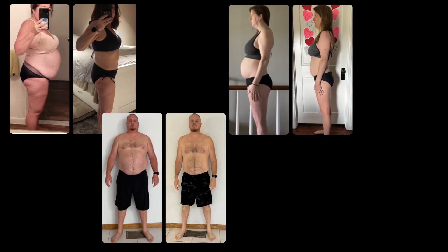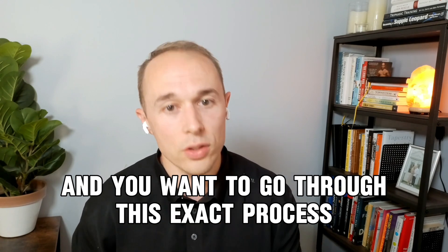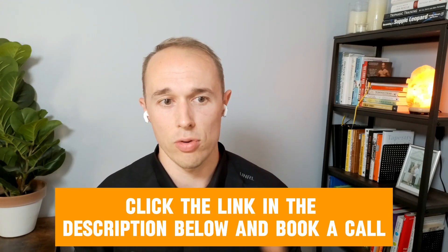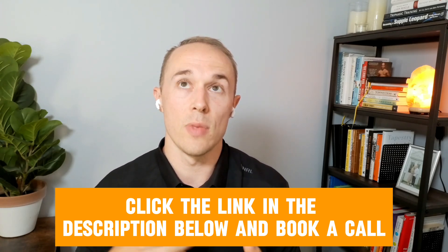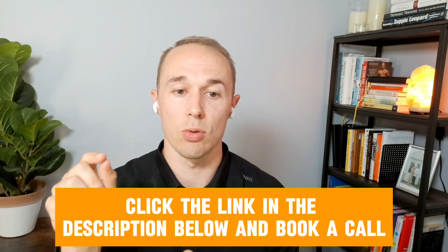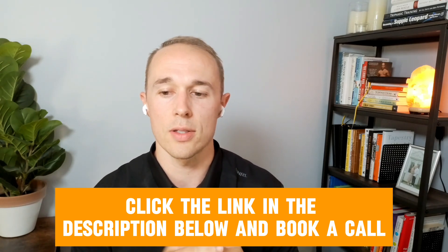This assessment process is exactly how Pam, Dave, Jen, Christy, and hundreds of other people were able to identify the root cause of their weight loss resistance so they can fix it for good. If you're struggling with weight loss resistance and want to go through this exact process to get answers and finally figure out why you can't drop body fat, just click the link in the description to schedule a call with me. I'll send over our assessment, we'll get on a call together, review it, and I'll ask more questions to figure out the best path forward. You can also shoot me a message on Instagram — the link is in the description. I hope this video was helpful and showed you what you can do to get to the root cause — I'll see you in the next one.